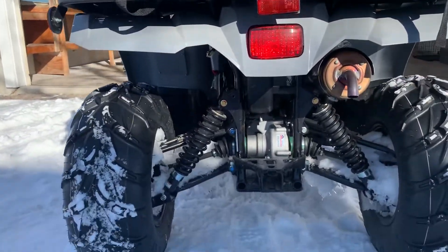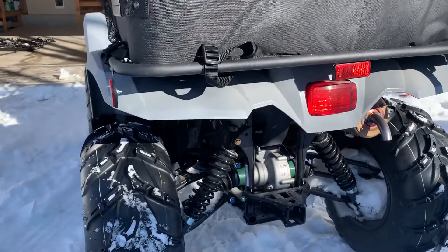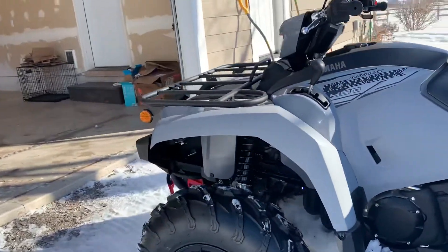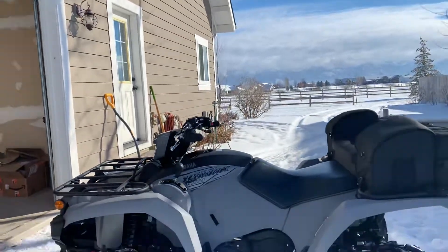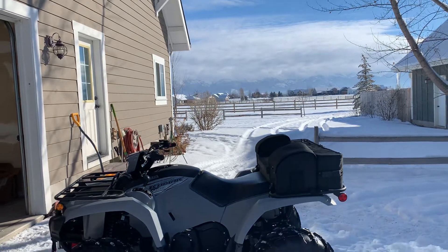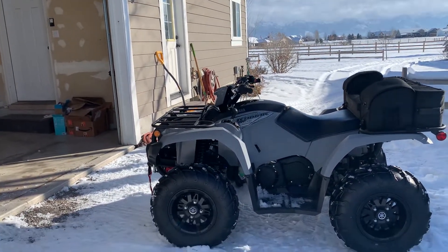The rear brake is enclosed and has no service needs whatsoever; the fronts are disc brakes. Overall, at 650 pounds plus about 1.85 pounds for that utility bag, this thing feels like a sport quad.